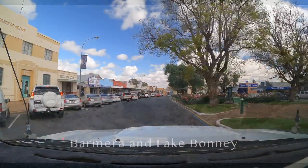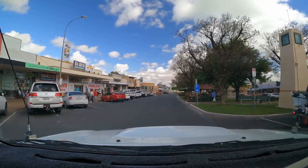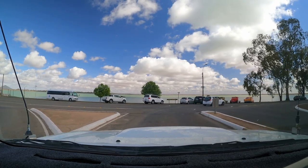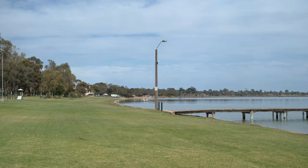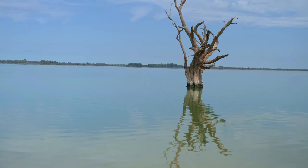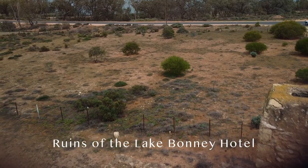A few kilometres from Cobdogla is the pleasant town of Barmera on the banks of Lake Bonny, one of the many waterways fed by the waters of the Murray River. We followed the quiet roads around Lake Bonny, stopping to look for birds, and then stopped at the ruins of the Lake Bonny Hotel.